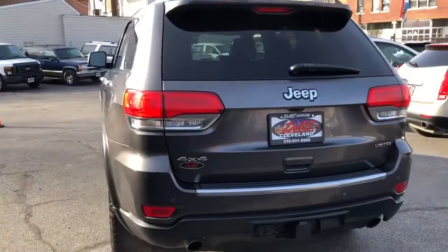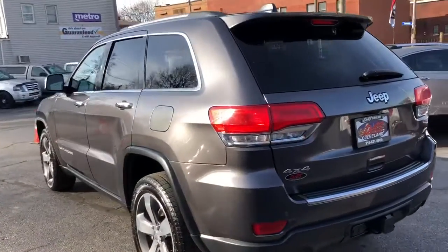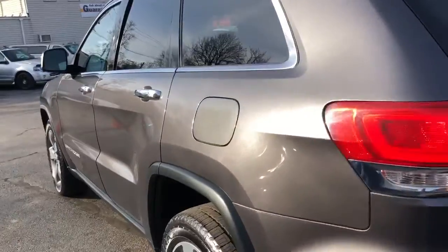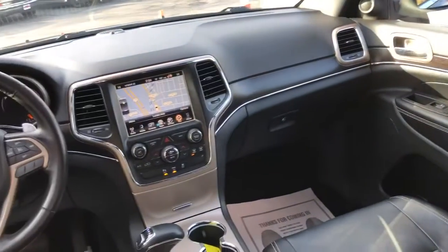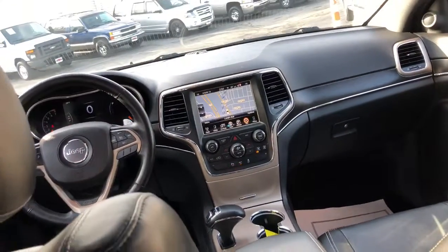3.6 liter, all serviced up, ready to go. I put about 200 miles on this Jeep myself over the weekend and it drives as tight as a brand spanking new one — without the $60,000 price tag, folks. Guaranteed.